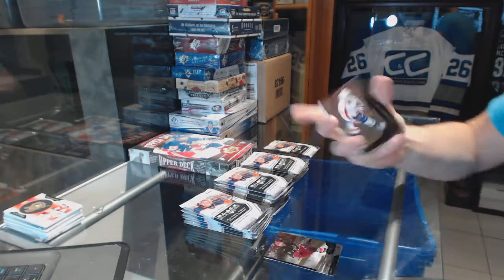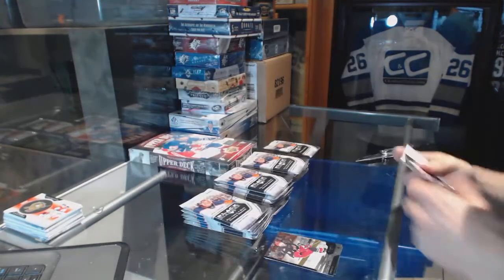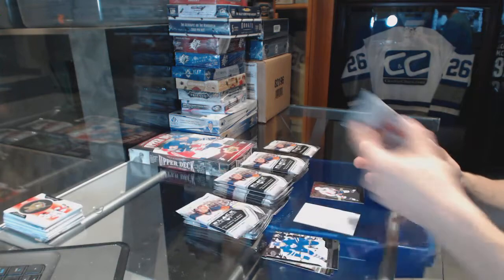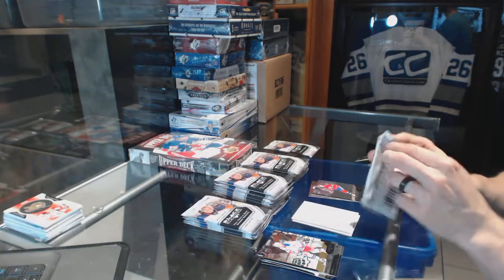We start the Black Diamond with a Triple Diamond rookie for the Washington Capitals, Tom Wilson. Double Diamond for the Canadiens, Larry Robinson.